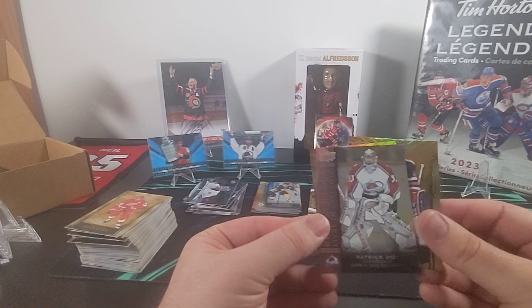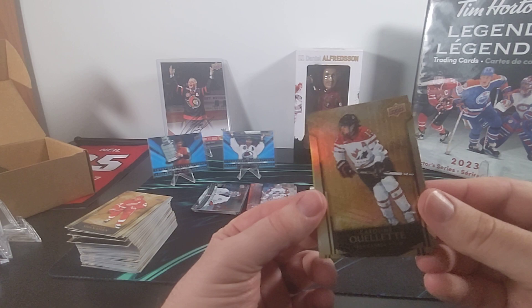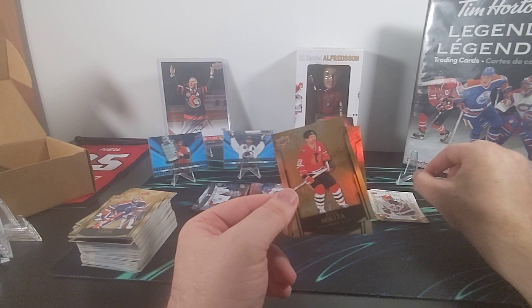We have Grant Fuhr. There's again the Record Book for Patrick Roy — so it looks like the Record Book is probably the most common insert. And Carolyn Ouellette. John Beliveau, there's Jayna Hefford's Canvas, and Stan Mikita.